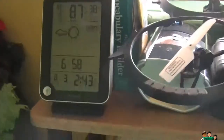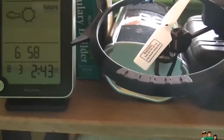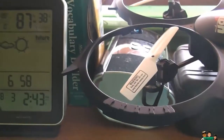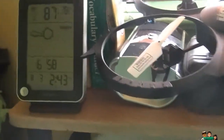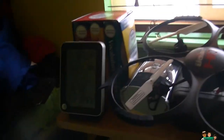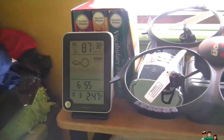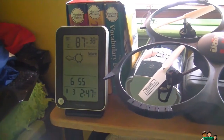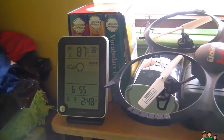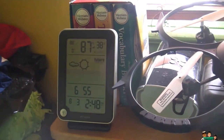Look at that — look how fast it dropped! It went from 62 to 58 right away just from running the fan. That's a big drop. The door is still closed, the fan is still running, it's only been a few minutes, and it went down even more — now it's at 55% humidity. I'm going to keep recording and come back when the humidity stops dropping.